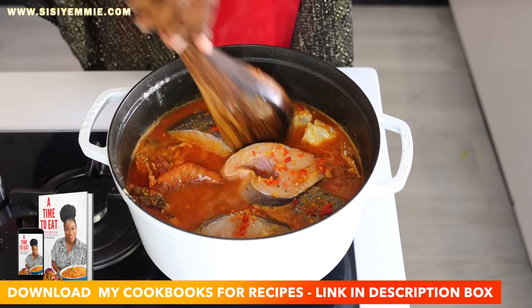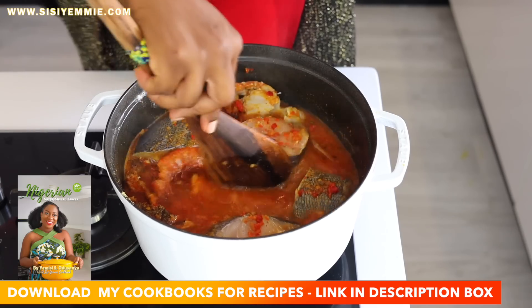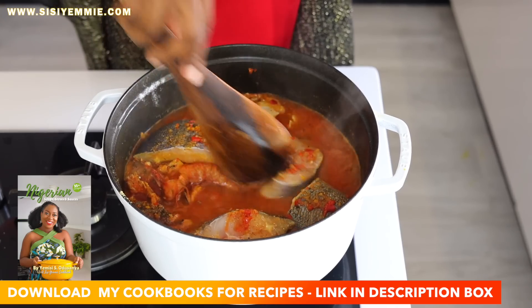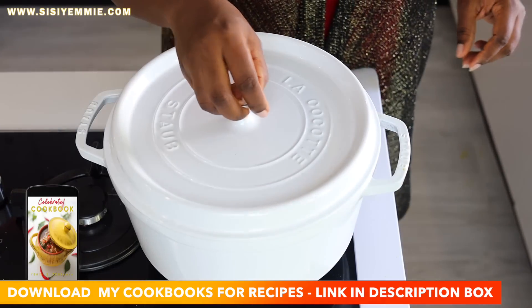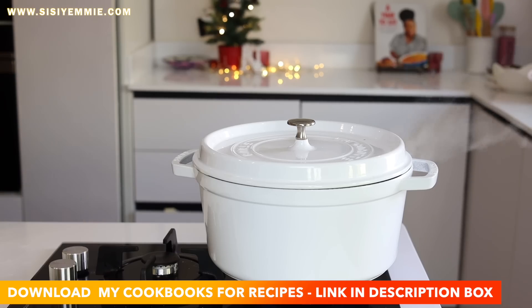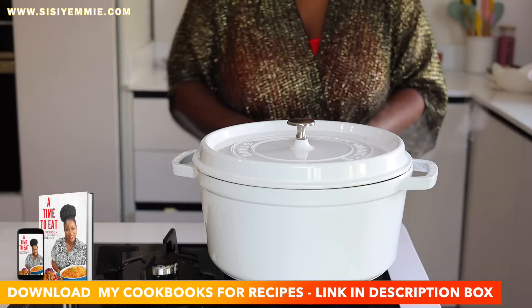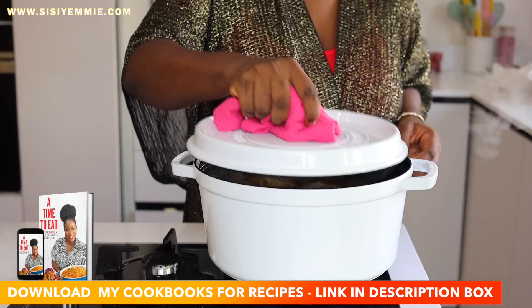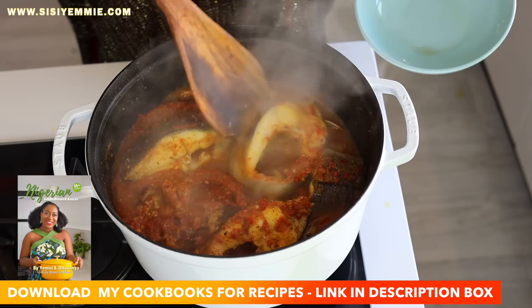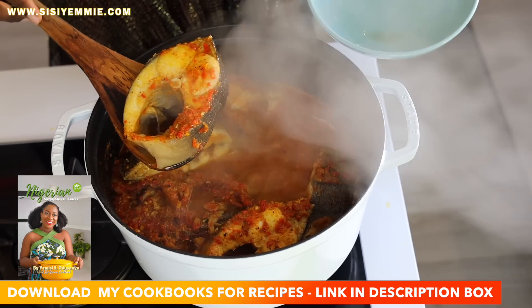If you want to learn how to make Nigerian soups, I have the cookbook for you. Go to the link in my description box and download my Nigerian Soups Cookbook — it has over 30 Nigerian soups, stews, and sauces. So if you want to learn how to be a super chef, go and download that cookbook. The digital copy is available for download.